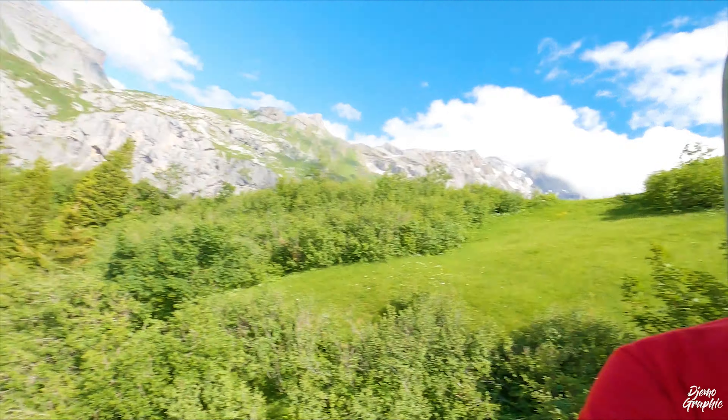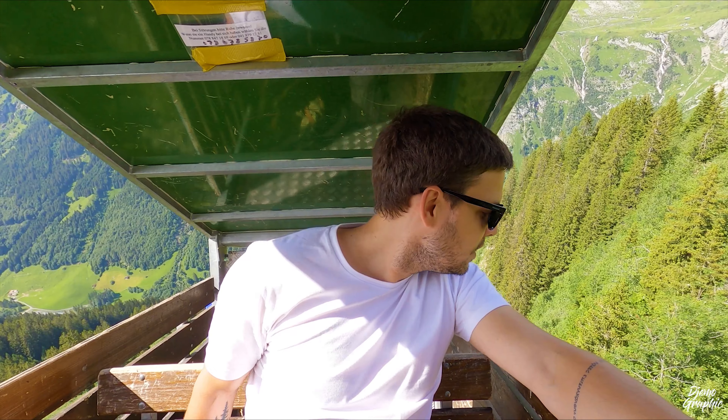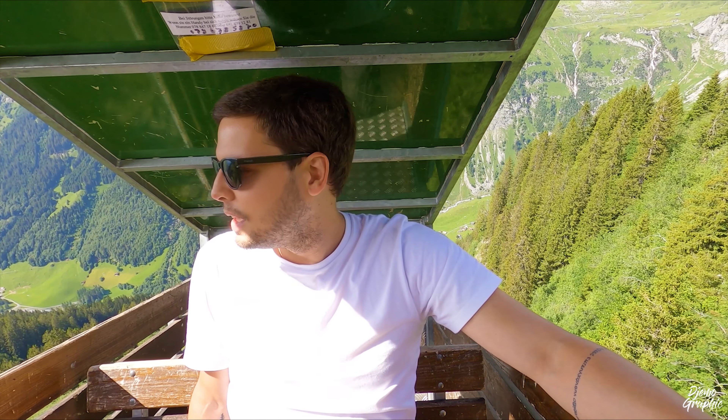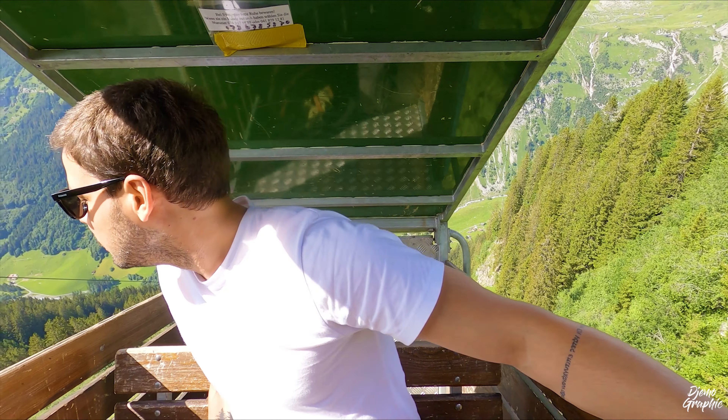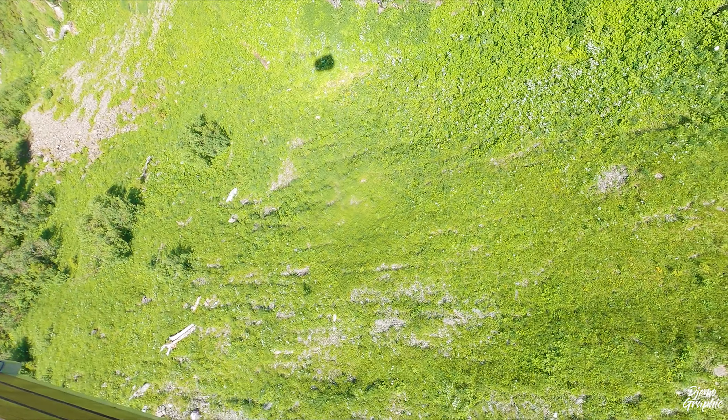My friend Röck is really happy up here. The teleferic descent is quite steep and a little scary, but the landscape here is just gorgeous.